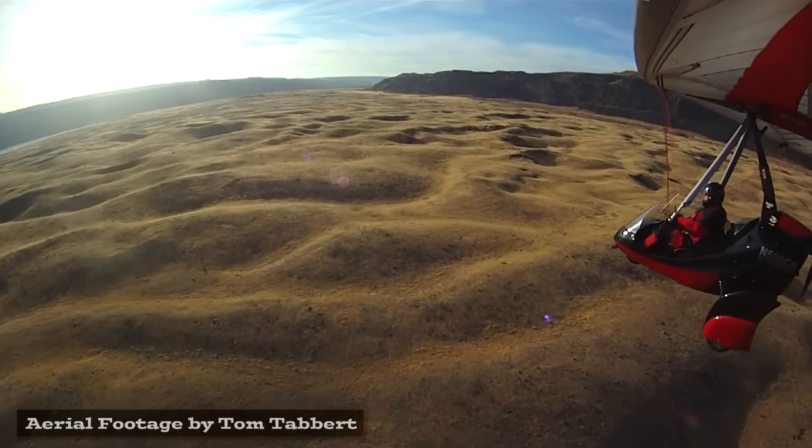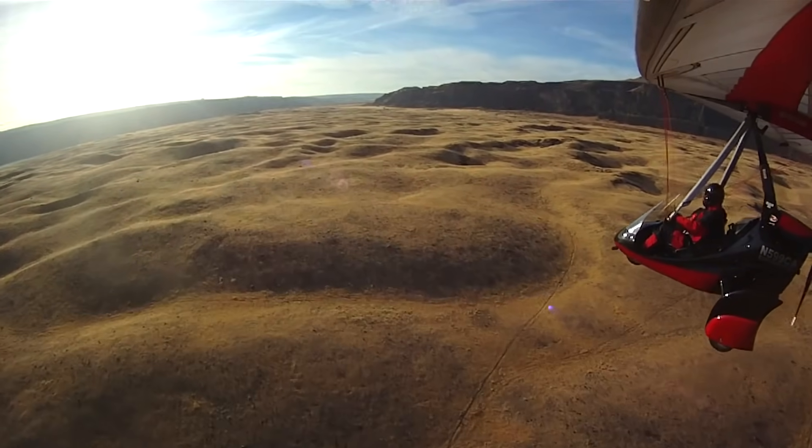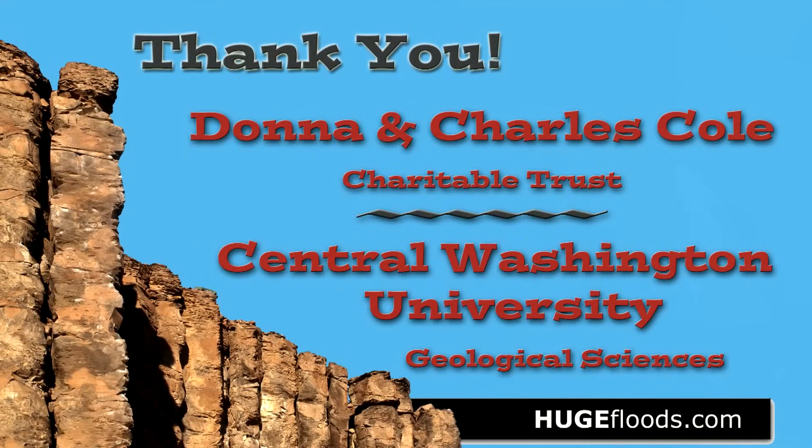It's all out here to see — the coulees, rocks, and canyons is scenery, right here for you and me.